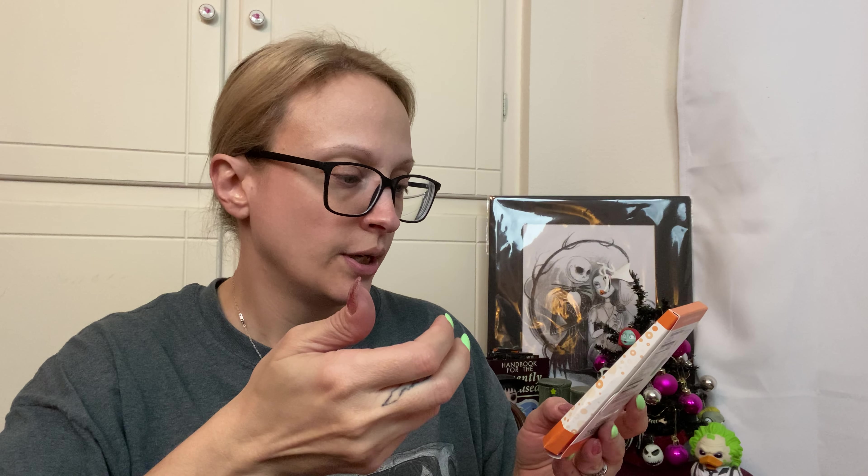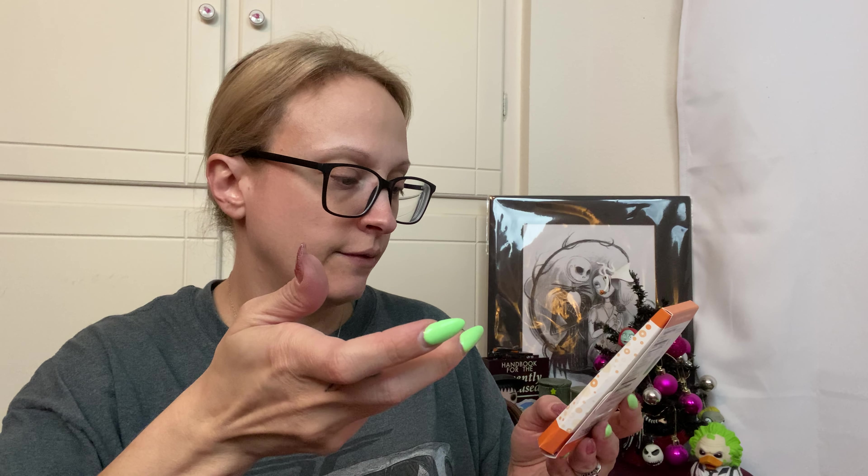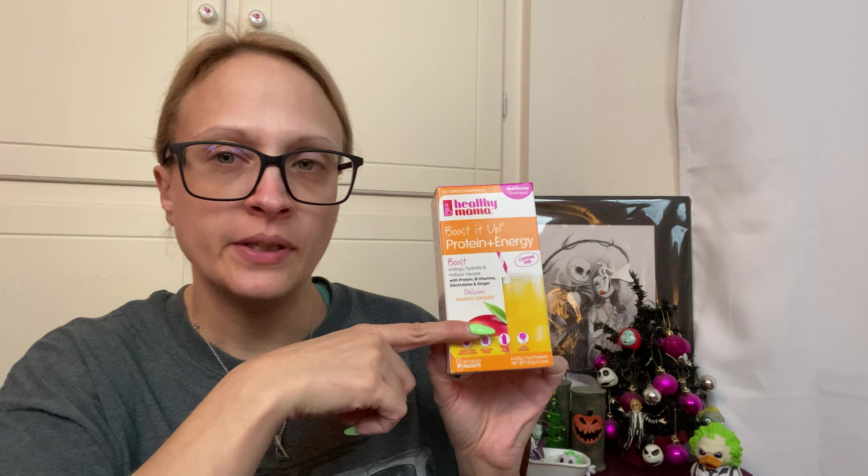The next thing is citrus and ginger fizzy elixir — sparkling morning sickness relief. It's a dietary supplement powder that helps maintain energy and it's caffeine free — those powders you put in your water. I think there's three packets. Again, ginger does help with morning sickness. And then this is a boosted protein and energy powder — mango and ginger, caffeine free — supposed to boost energy, hydrate, and reduce nausea. There's six packets in this. It's a similar concept; you add it to water. I like mango flavored things and I'm trying to cut down on actual caffeine.